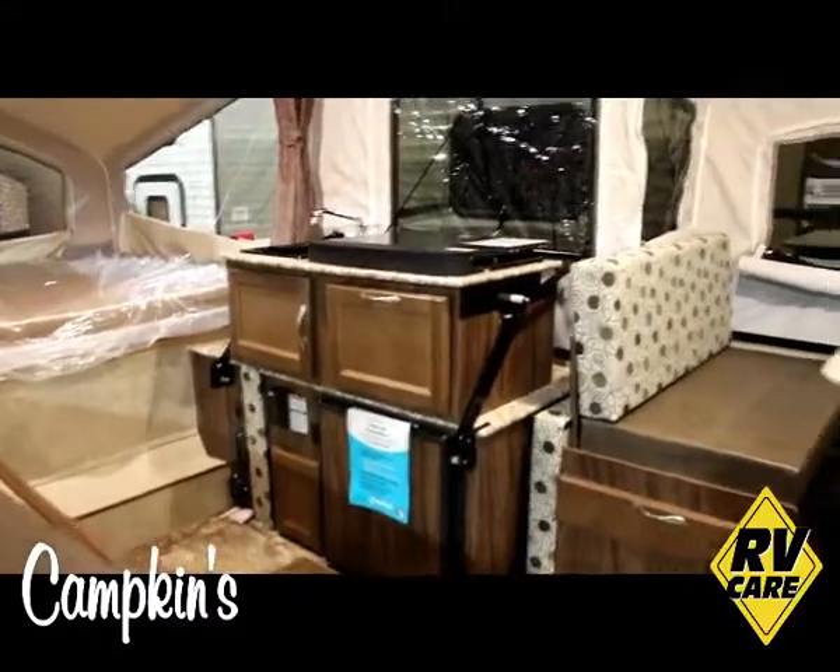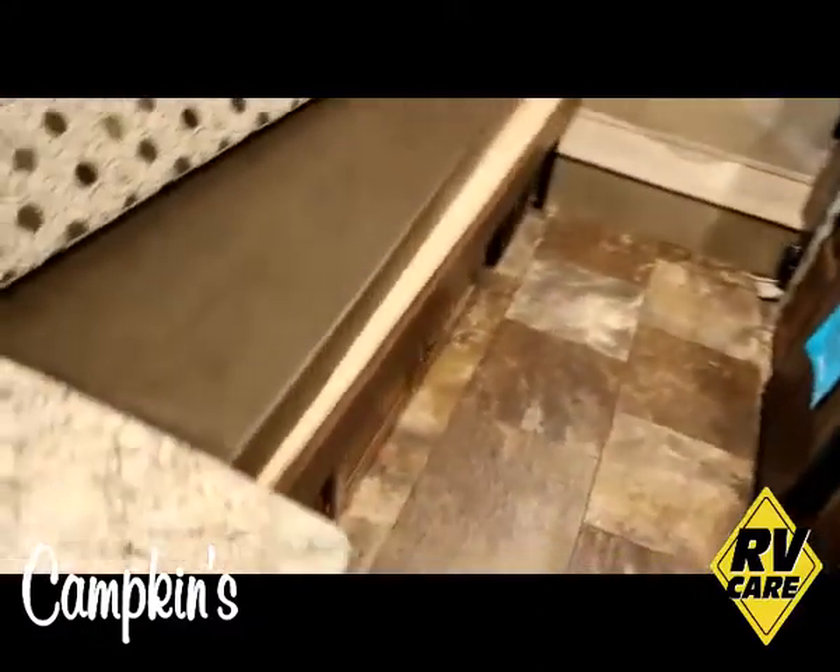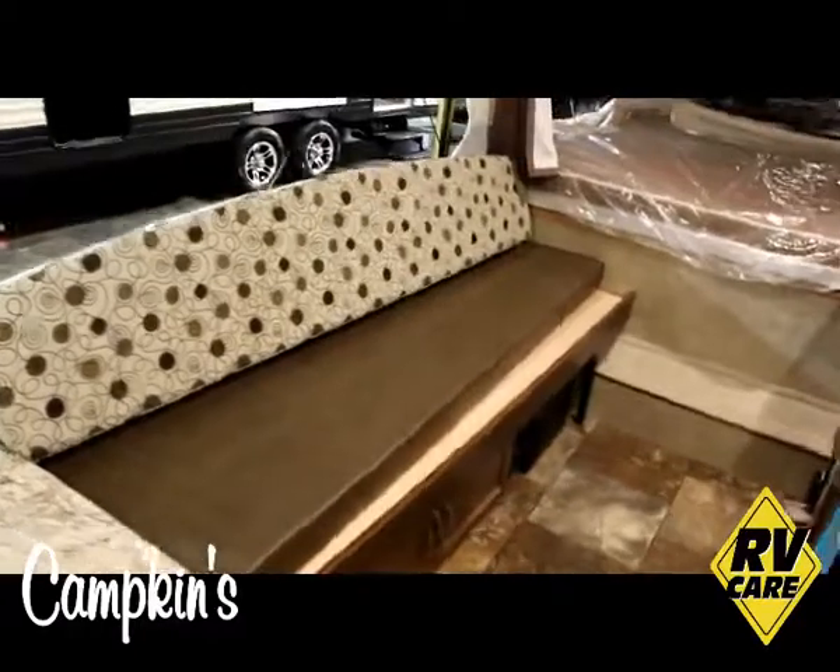It has a couch which will pull out into a bed in the rear of the trailer, as well as storage cabinets and drawers underneath that couch.